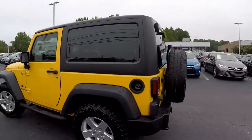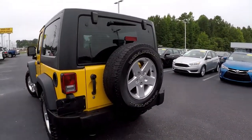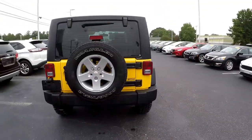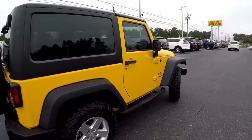Everything looks great on the driver's side. Coming around to the back, always looking for scraping and scratching at the bumper. There's your full-size spare. Trailer tow is included. Nice clean exterior.